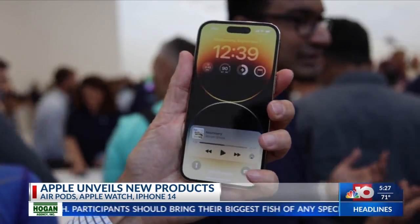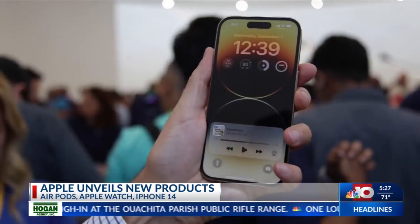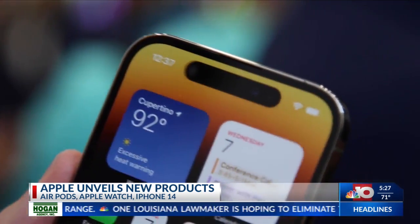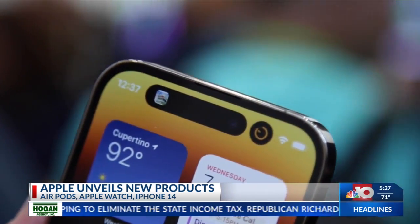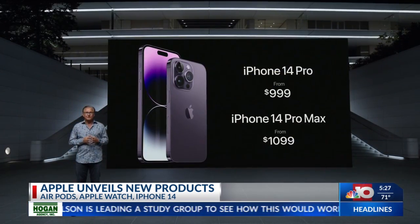An always-on display lets you see the time, date, and other information 24/7. So right now the screen is off — you can tell that it's on. When I tap it, it comes to light. Apple calls the pill-shaped sensor area at the top a Dynamic Island, displaying little bits of information. You can tap to bring up the app that it is displaying information about. Starting price for the 14 Pro is $1,000.